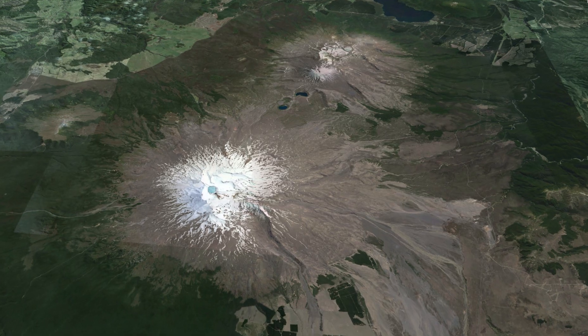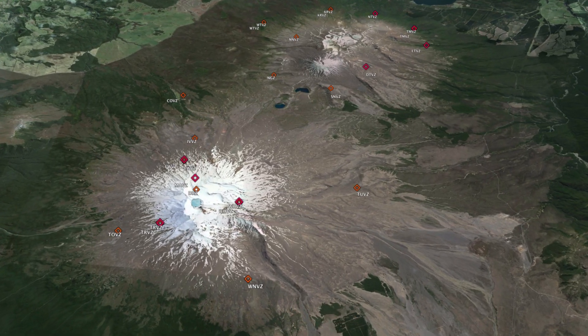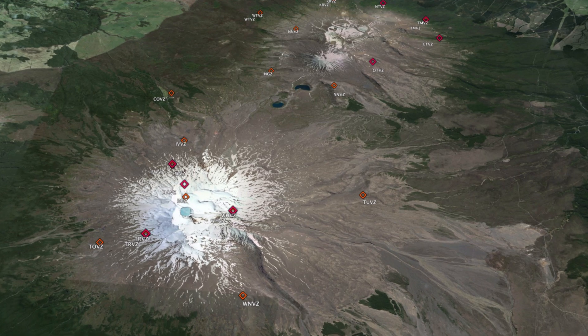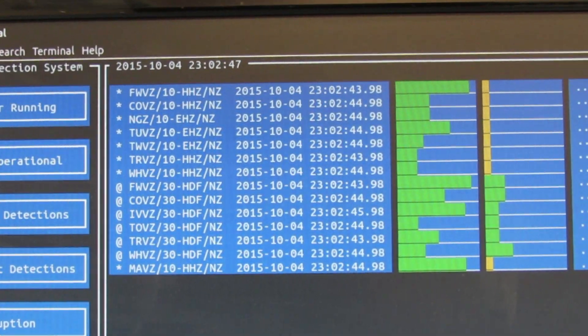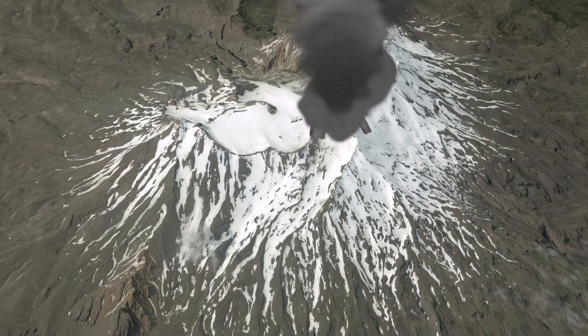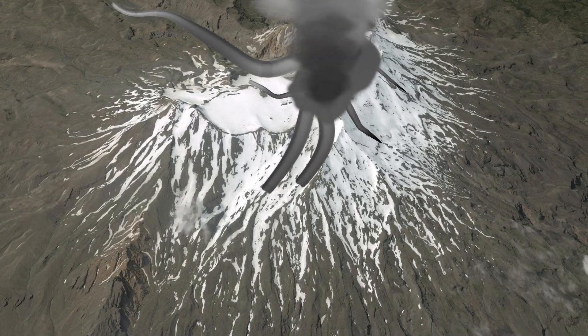GeoNet — New Zealand's natural hazard monitoring system — has a whole lot of seismometers spread throughout the national park, and several of those have got blast detectors, little pressure sensors. The system we've got on the mountain, the EDS or Eruption Detection System, draws information from GNS equipment in the park. From an eruption down to the top of the ski field, we've got about 90 seconds before it hits, so people need to react really quickly.